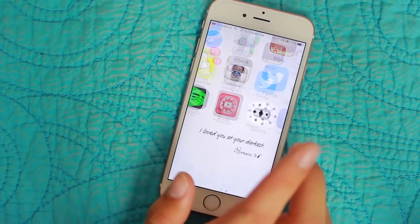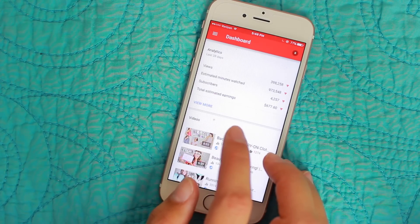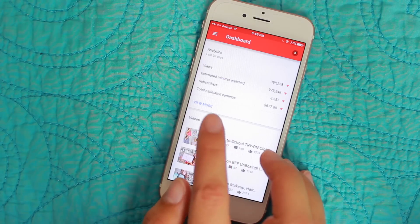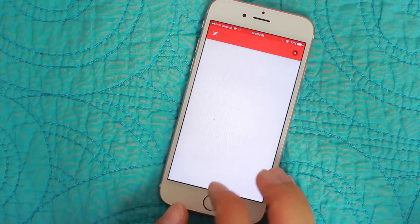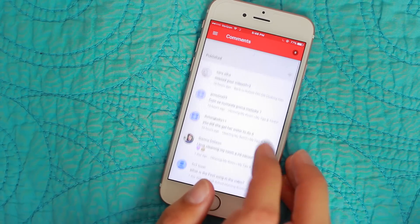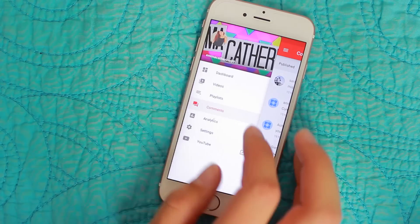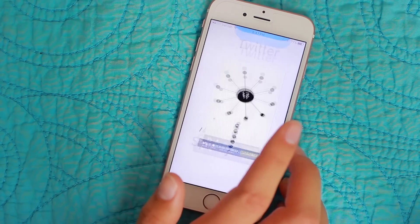Next I have the YouTube Studio app. It just has all the analytics — views, estimated minutes watched, subscribers, total estimated earnings — and it has all my videos and your guys' cute little comments. I use it occasionally, mostly for when I'm not home when a video goes up so I can check everything on here.